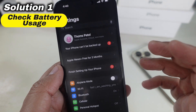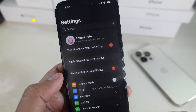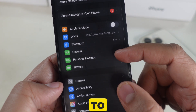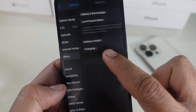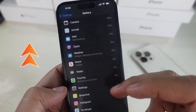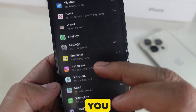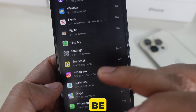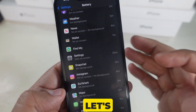Solution 1 is to check battery usage first. Let's find out which apps are consuming the most battery. Go to the Settings app and click on Battery, then scroll down to see a breakdown of app battery usage. For example, if you see an app like Instagram using 40% of your battery, it might be running in the background.